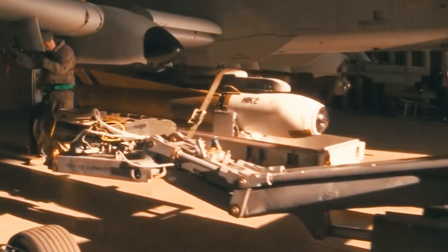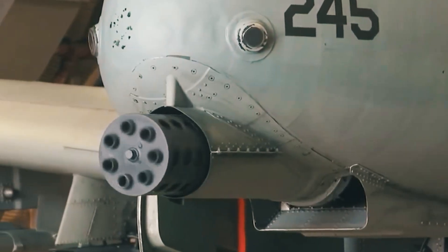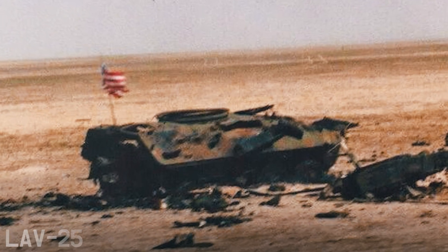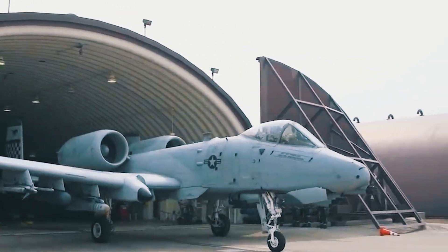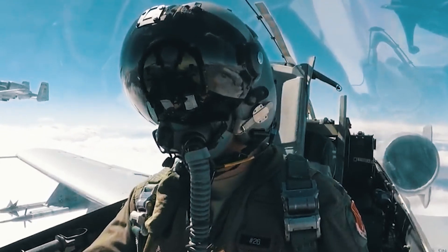As a disadvantage of the Warthog, we can point out its tendency toward friendly fire. During the battle for Ras al-Khafji, it destroyed a domestic armored vehicle, the LAV-25. A month later, it attacked British infantry fighting vehicles. This was due to the specifics of the attack aircraft's combat operations, most often operating close to its own troops.